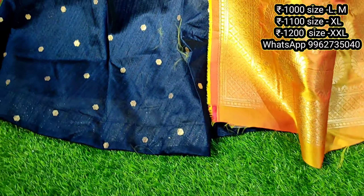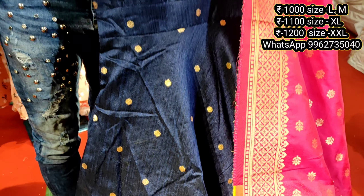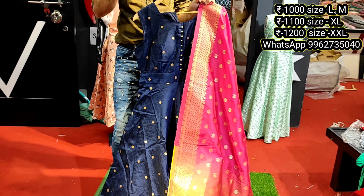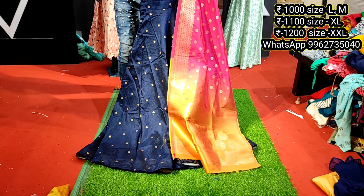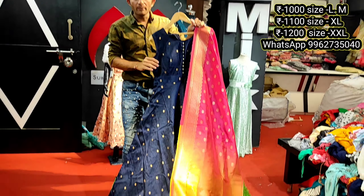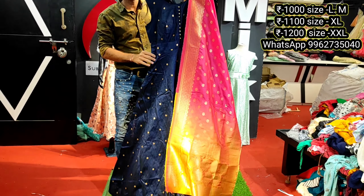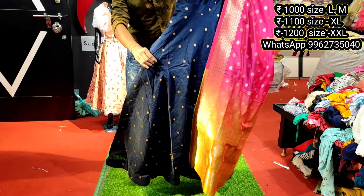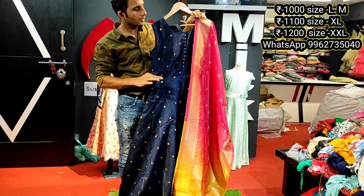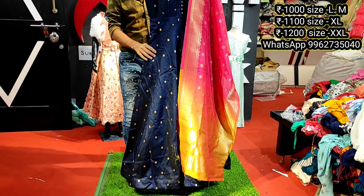Next design — navy blue with double shade, lab banana shawl. Fabric is male full weaving design, yellow wash print. Specially sizes from M size to 3XL. Medium to L flat 1000, XL 1100, and double XL/3XL flat 1200 rupees.